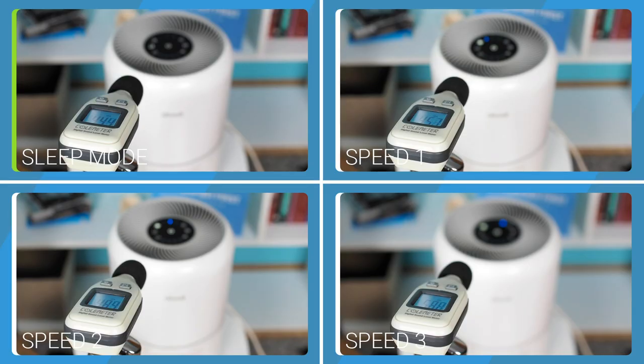In sleep mode, this air purifier produces 40.7 dBA of sound. At first speed, 46.4 dBA; at second speed, 52.9 dBA; and at third speed, 64.9 dBA.